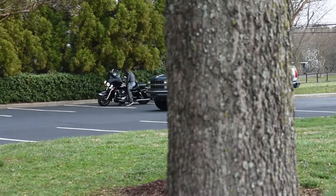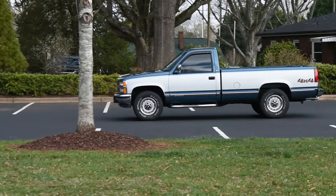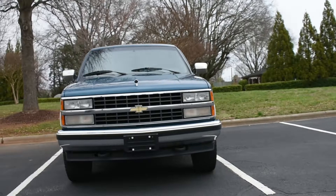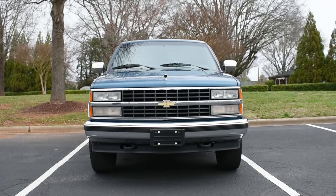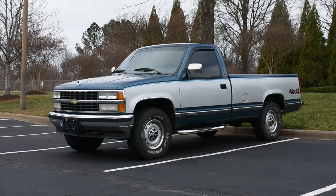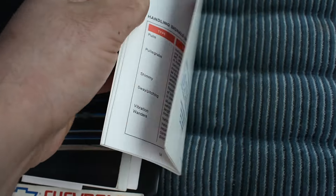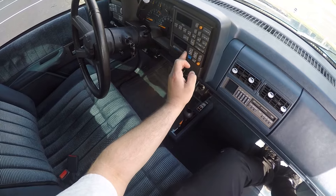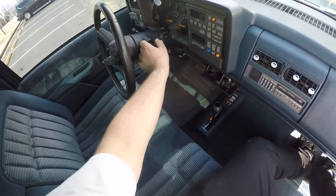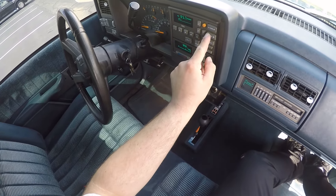I honestly did not have plans on making a video on a GMT400 Chevy truck so quickly after the GMT800 one, but things kind of work themselves out that way. I do these videos as cars and trucks become available to me, and it happens that an old college friend recently purchased his dream truck a few weeks before this video was made. It also works out that this video is sort of a redo — I've been wanting to redo a lot of my early videos, especially the first 20 or so, as I don't feel they're representative of where I'm at now as a creator.